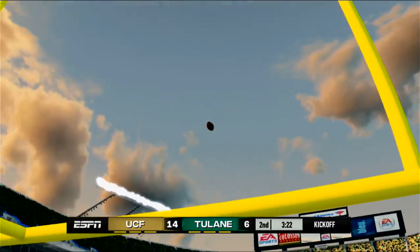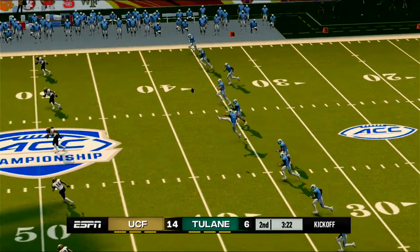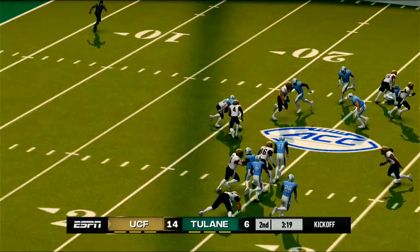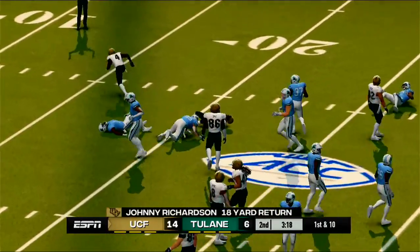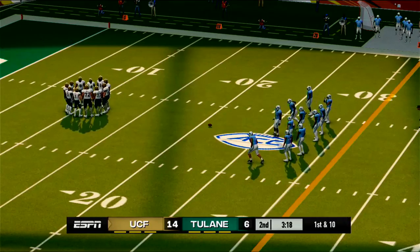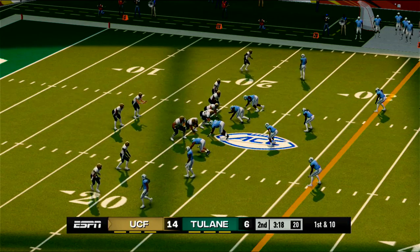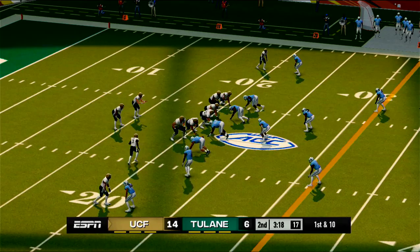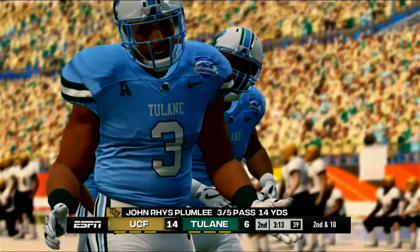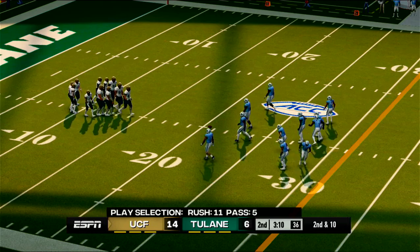UCF. Tulane gets set to kick this one away. Take it from the three-yard line, gets out to about the 21. Momentum swings have been fairly even, and with so little separation, this game can be drastically changed on just one or two plays. Central Florida is up by eight. They'll wrestle them down in the backfield — the defense had that one snuffed out from the start.